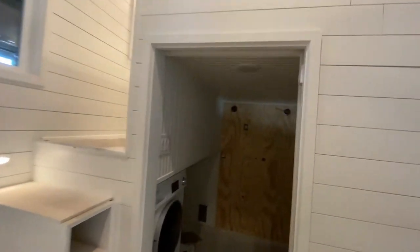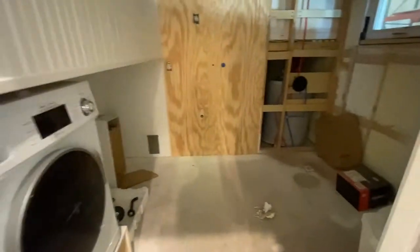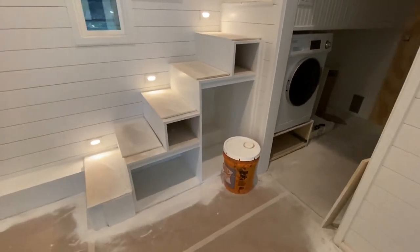The homeowner is gonna finish the bathroom. That's already got some washer dryer in it, an Incinolette — the incinerator toilet. And then of course we've got our storage staircase here with no drawers yet.